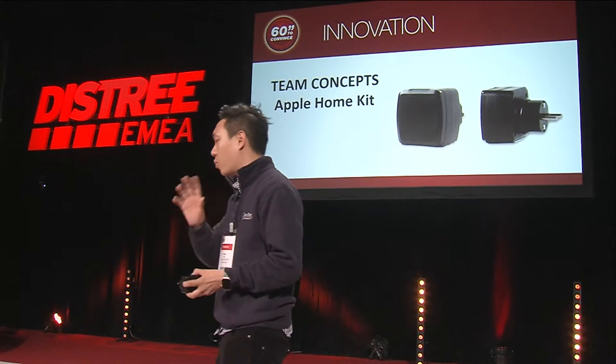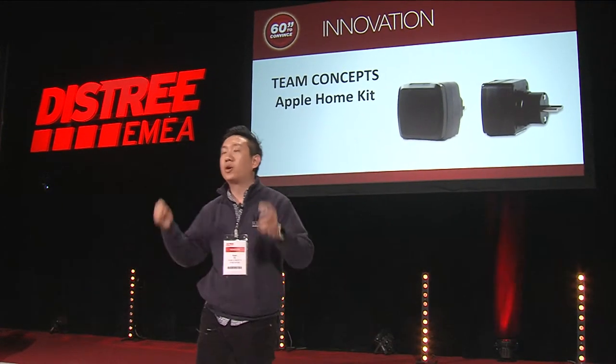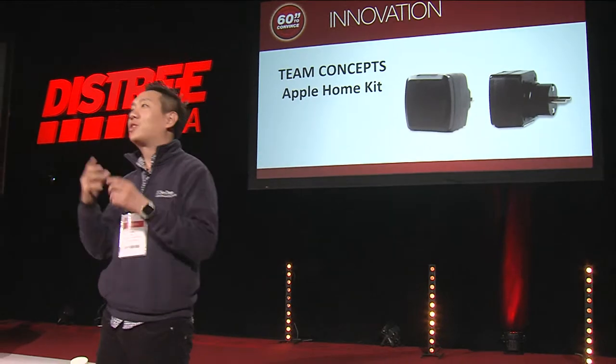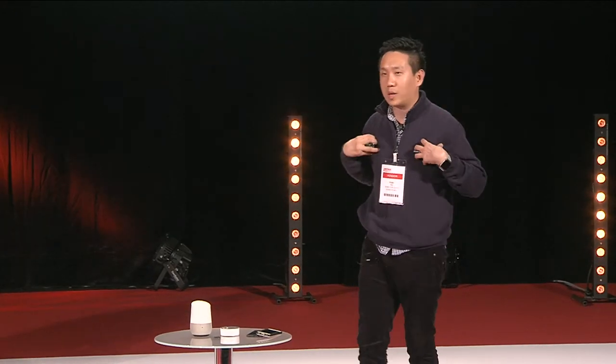One more thing — the temperature sensor and humidity sensor work really well with Amazon Alexa, Google Assistant, and HomeKit. You can just say, 'Hey, what's the weather outside?' and you'll actually know how cold or how hot it is, so you know what to wear today.